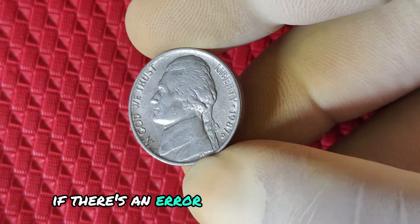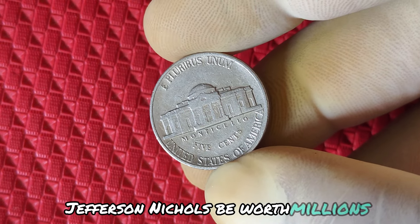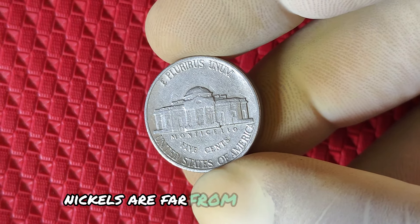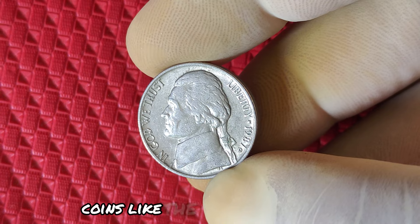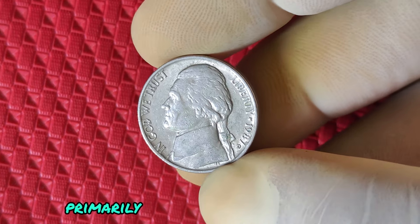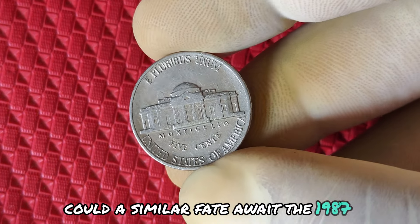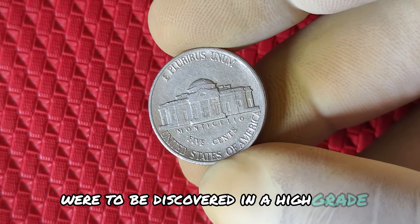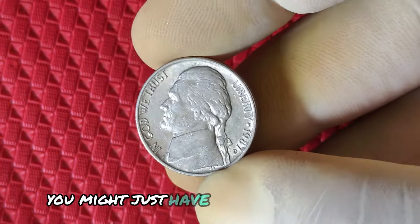Could one of these 1987 D Jefferson nickels be worth millions? Well, here's where the story takes an interesting turn. While most 1987 D nickels are far from million-dollar coins, certain coins have shocked the coin-collecting world by achieving massive sales. Coins like the 1913 Liberty nickel or the 1943 Bronze Lincoln cent have sold for millions of dollars, primarily due to their extreme rarity and historical significance. Could a similar fate await the 1987 D? It's possible, especially if a rare error or a unique specimen were to be discovered in a high-grade condition. So before you dismiss that old jar of pocket change, take a closer look — you might just have a hidden gem.